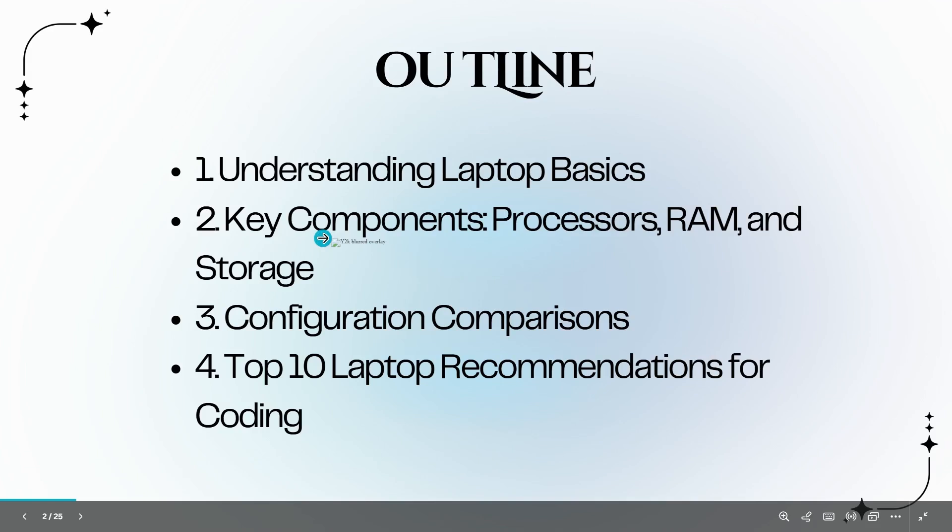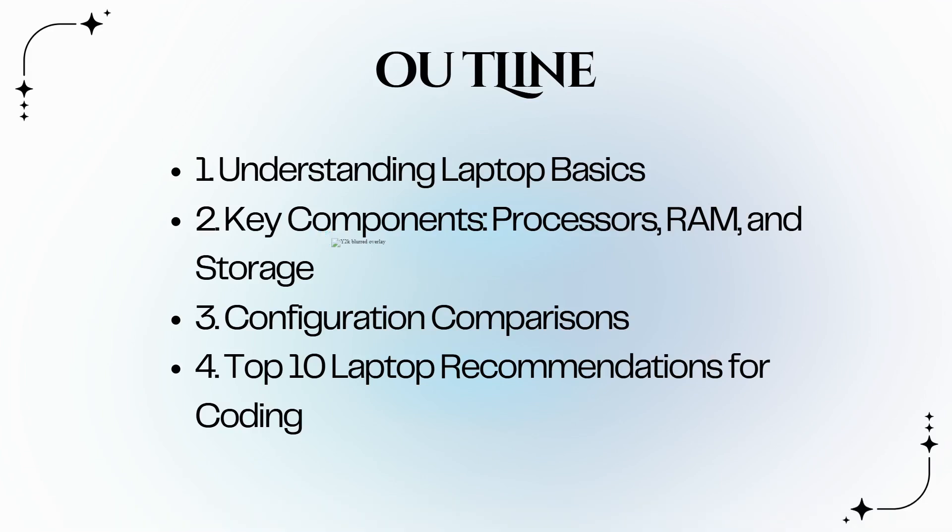This is the outline of our presentation, and this guide is perfect for beginners who are looking to find the right laptop without breaking the bank. First, we will understand the laptop basics. Second, the key components like processors, RAM, and storage. Third, we will get to know about the configuration comparisons. Fourth, the top 10 laptop recommendations for coding.